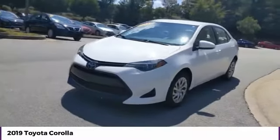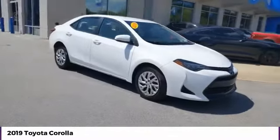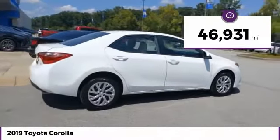Stop by and take a look at the 2019 Corolla. The Corolla is still a great option for those who want dependability, comfort, and value. This vehicle has less than 50,000 miles. Here are some of this vehicle's great options.